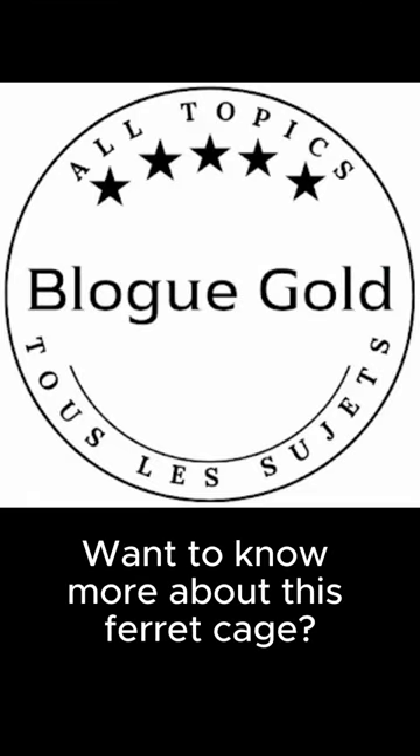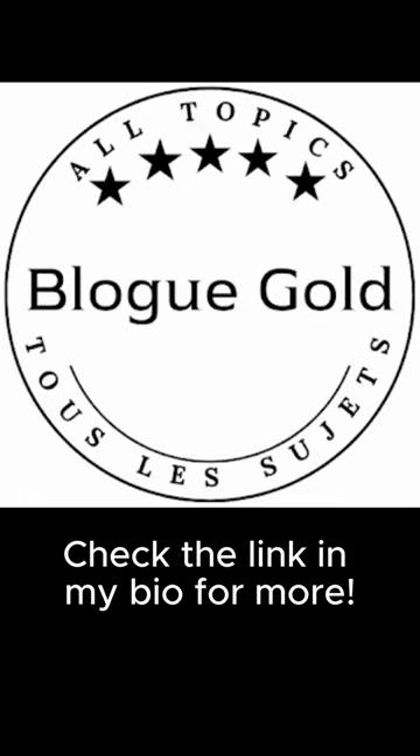Want to know more about this ferret cage? Check the link in my bio for more.